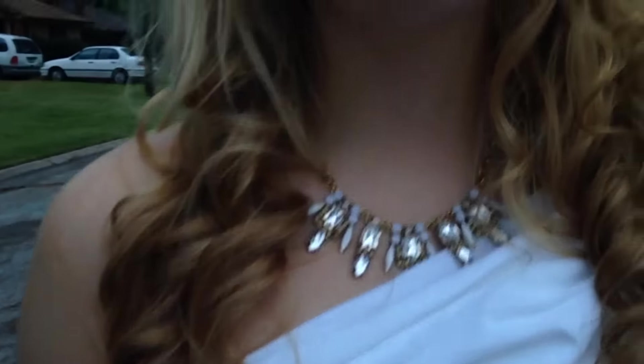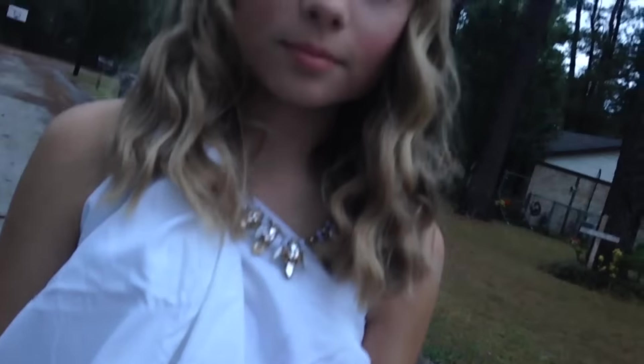Hey guys, so today's video is me and my friend getting ready for Halloween. We celebrated it together and we were both goddesses in this video. You'll see us goofing off a lot, but yeah, that's just how it was.